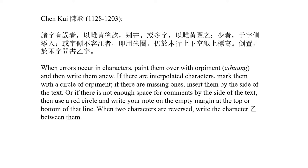If there are interpolated characters, mark them with a circle of Orpiment. If there are missing ones, insert them by the side of the text. Or if there is not enough space for comments by the side of the text, then use a red circle and write your note on the empty margin at the top or bottom of that line. When two characters are reversed, write the character Yi between them. We can see that this description actually pertains only to correction marks.